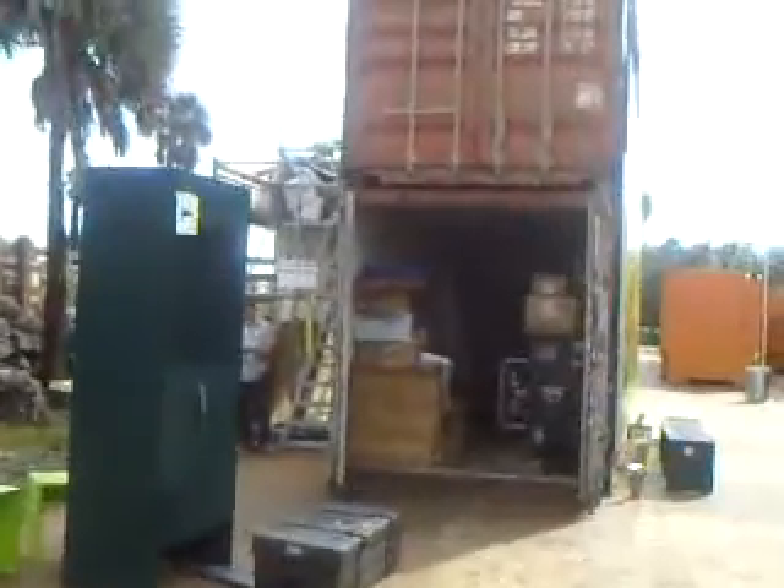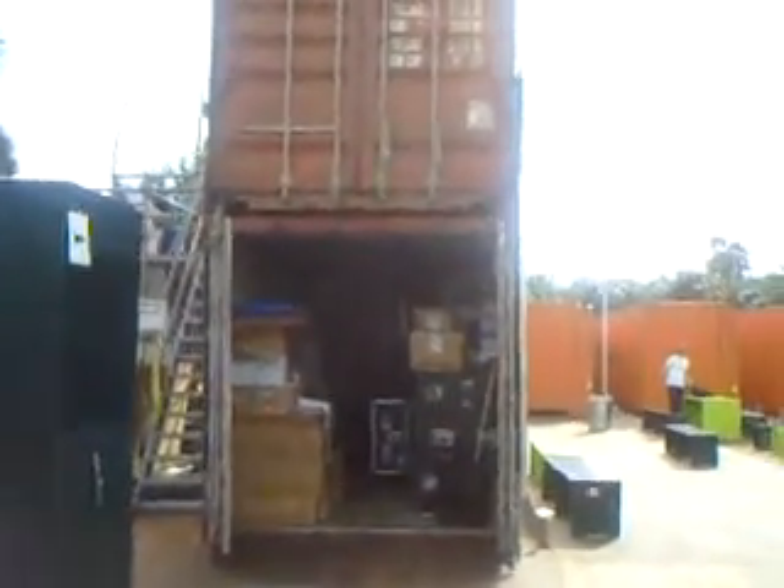Anyway, this is what a container that just does what a regular container should do looks like. And then here you have where the art is. There's a lot of interesting things.